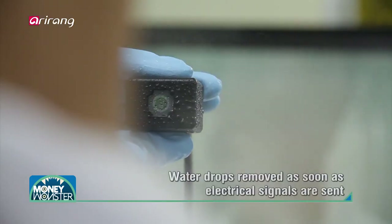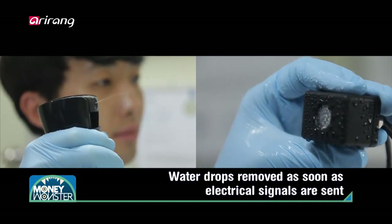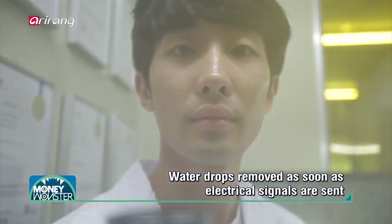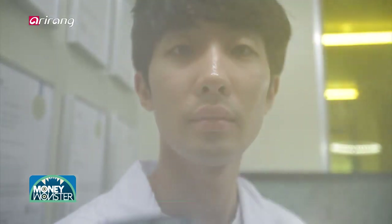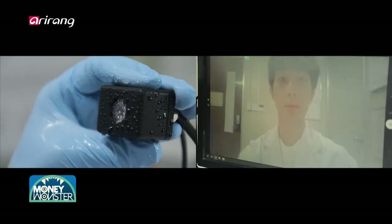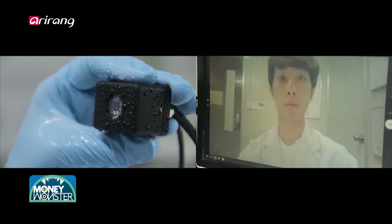The electrode is attached to the glass, so when an electrical signal is sent, the surface of the glass begins to vibrate and drops the water. The technology is able to remove any types of water drops effectively in just 0.5 seconds.